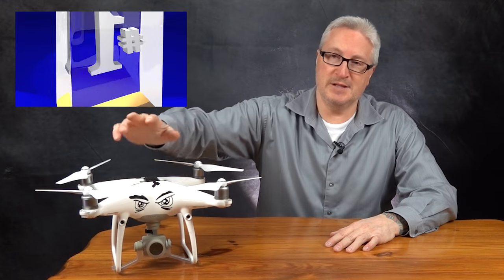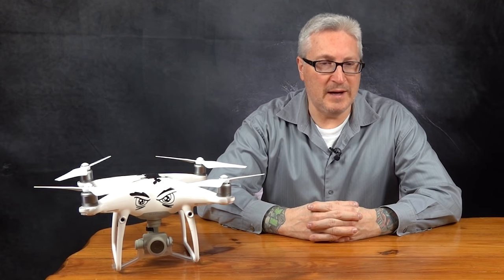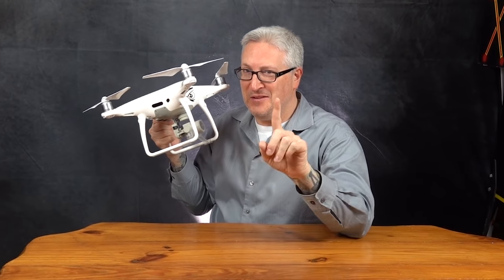Friends, I've flown all of the drones — all of them, from every company — and this is the one I keep coming back to. It's just the best, and I've had it in some pretty precarious situations over these past six years. I only wish I could find a woman who is as dependable as this drone. You complete me. I love you so.